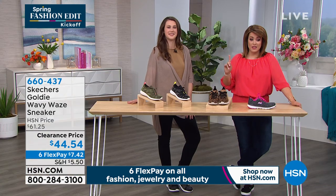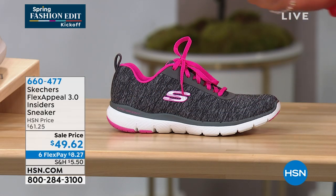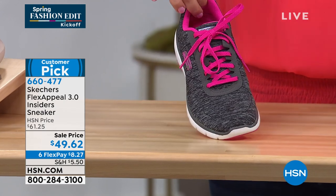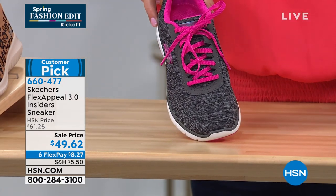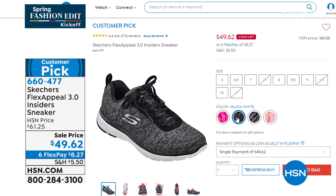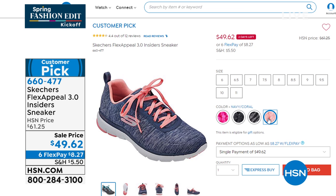Let me give you a quick look ahead at the last one of the hour. When I close my eyes and think Skechers, I think this — fun, poppy colors, lots of cushioning, lots of yummy padding. If you've never tried a Skechers shoe, this is the perfect place to start. Normally $61, today it's $49.62. Comes in hot pink, classic black, and light blue and black. Item number 660-477 — comes in whole and half sizes. Already a customer pick!